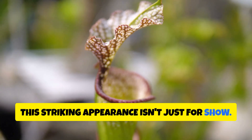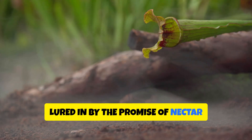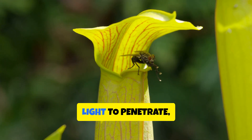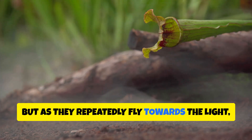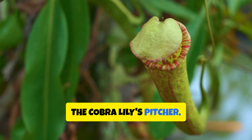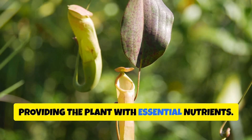This striking appearance isn't just for show. The cobra lily's hood is lined with translucent windows that confuse and disorient insects that venture inside. Lured in by nectar secreted deep within the pitcher, insects become trapped in a labyrinth of false exits. The hood's translucent windows allow light to penetrate, giving insects the illusion of an escape route, but as they repeatedly fly towards the light, they become increasingly disoriented and exhausted, eventually falling into the pitcher's depths, where digestive fluids break down the trapped insects and provide the plant with essential nutrients.